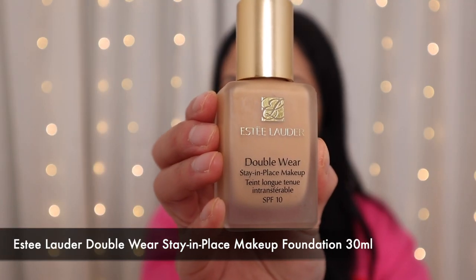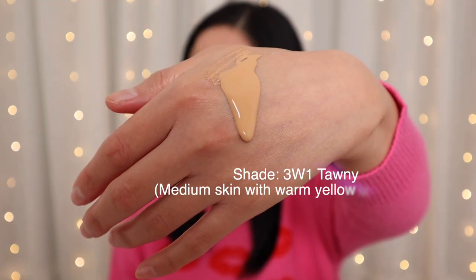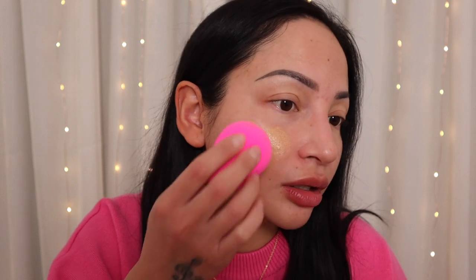First I'm using the Estée Lauder Double Wear Stay-in-Place Makeup — 30ml, currently retailing for £35. Always give it a good shake before use. I'm in the shade 3W1 Tawny, which is a medium skin tone with warm yellow undertones. I'm applying it on one side first with my beauty blender. It's a buildable coverage foundation — one layer is medium coverage, two layers is full coverage. It's smoothed out my skin texture, and although it's described as matte, you can see it has a slight glow — I'd call it a healthy glow.